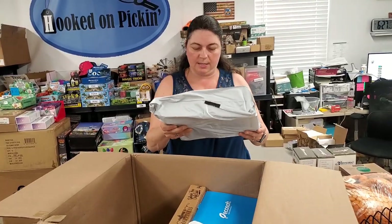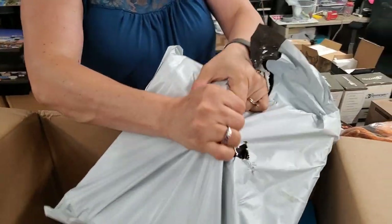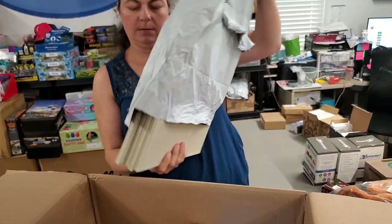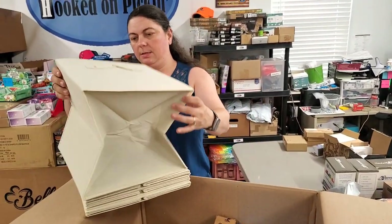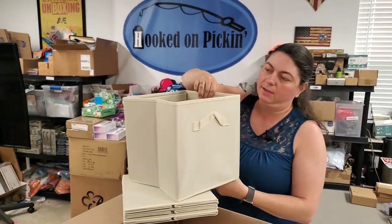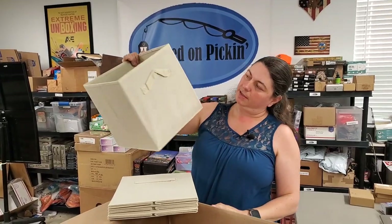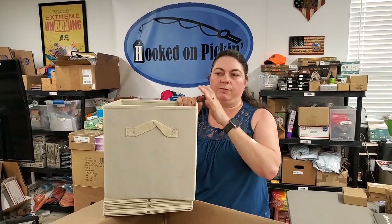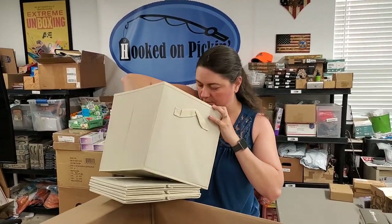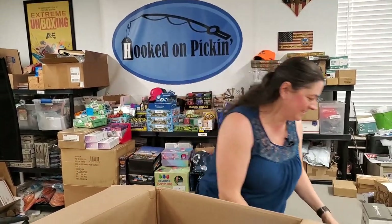This says foldable storage cubes — I bet it's foldable storage cubes! I want to see what color they are. Looks like there are four of them — those are handy, super handy. I actually just replaced the drawers underneath my girls' beds with a five-cube shelf, and now they have these as drawers. They have the bigger 12-by-12 ones.